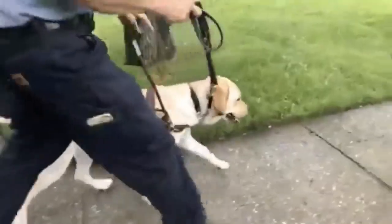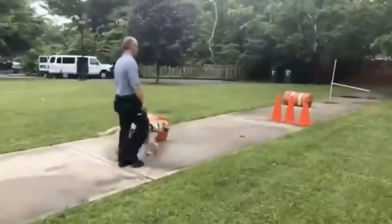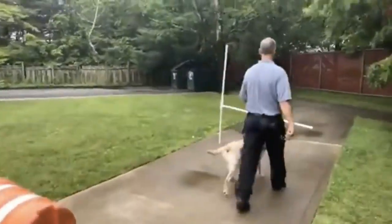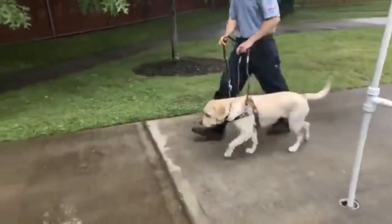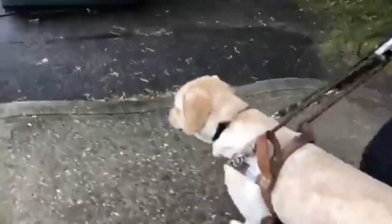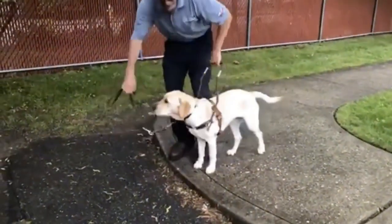Forward. Good girl. Halt. Left. Good girl. Very nice. Good girl — swing that around, watch your legs. Forward. Up up, let's go. Good girl. Smudge, where's my curve? Whoa, come on, let's redo that. Smudge, forward. I think there's a smell on the ground here — you can see she's getting to a place where there's no real reason why she wouldn't want to step here.